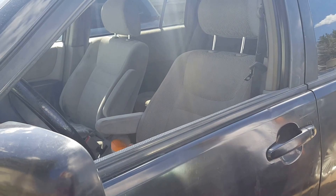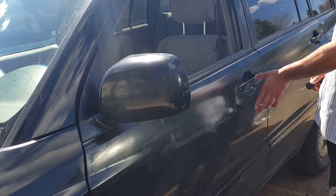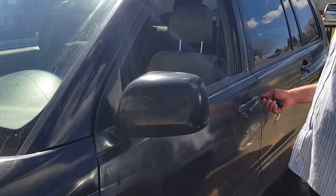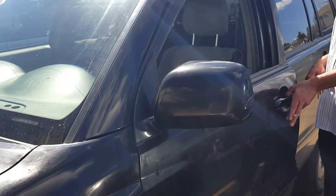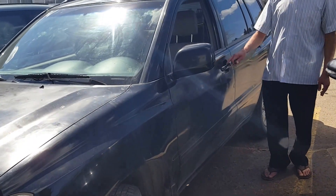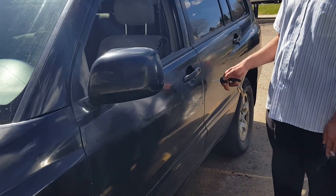Now let's go to the second trick. We actually found this accidentally when me, my cousin, and my brother were fixing the car. Now it's locked — you can see the window is locked and the whole door is locked.